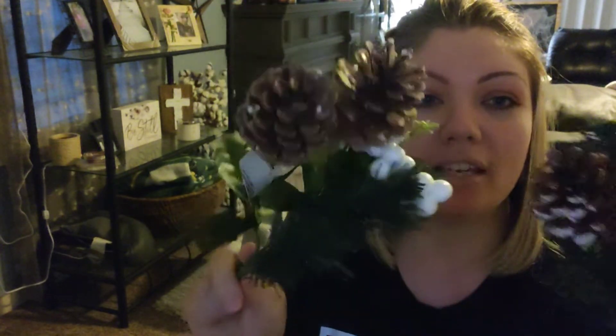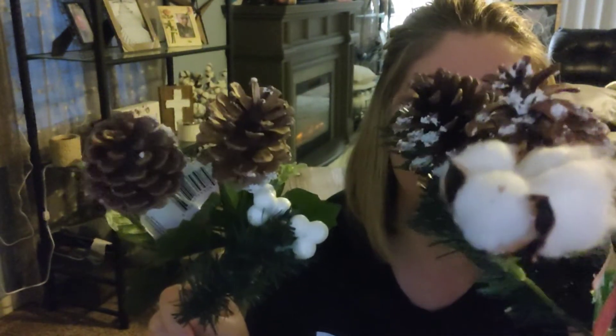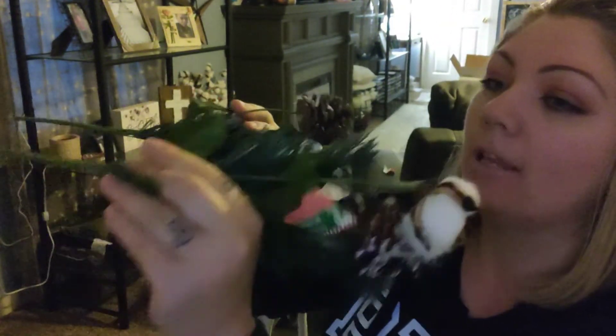I also picked up these little pine cones and cotton balls on sticks. I thought instead of spending $40 or $60 for a really good garland this year, maybe I could just poke these on the fireplace in between some of my candles and maybe that will look just as nice. We'll see.